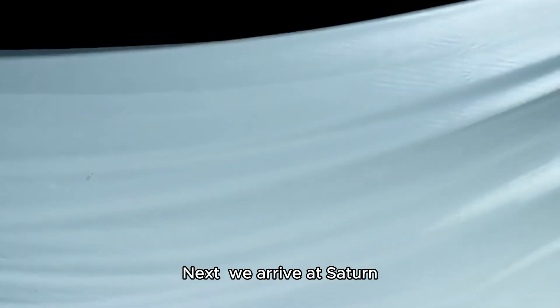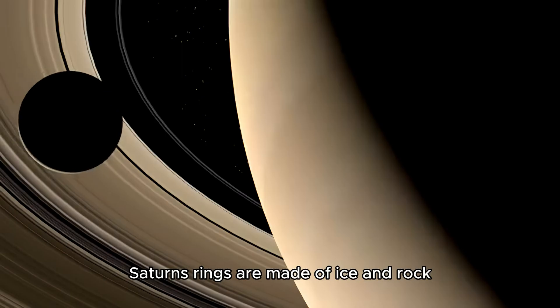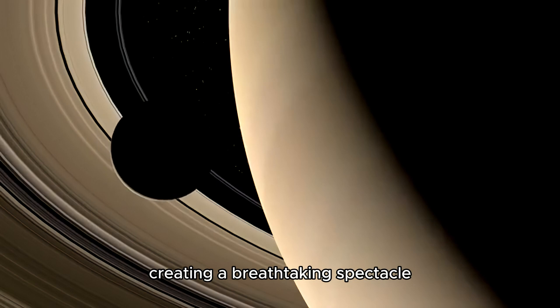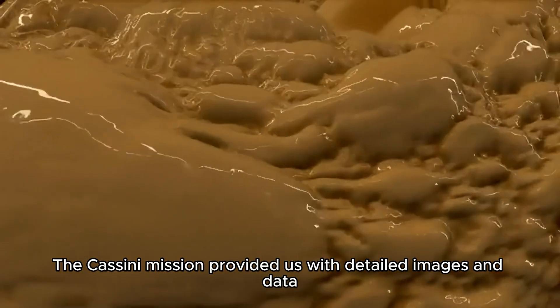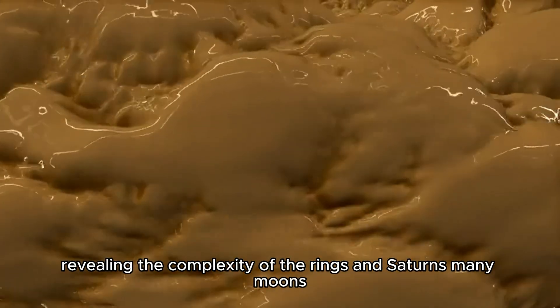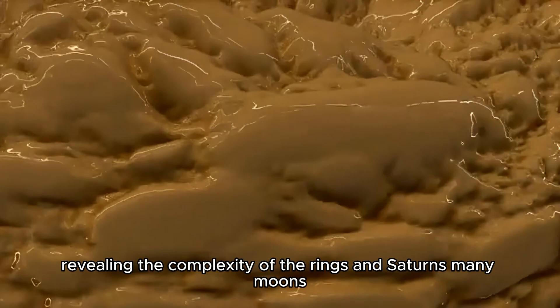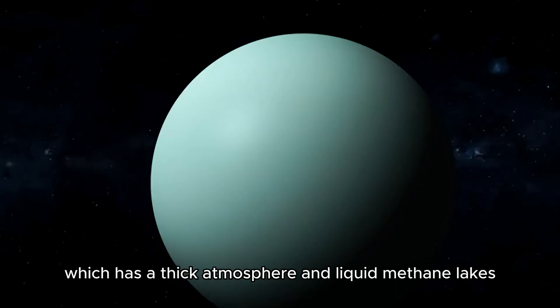Next, we arrive at Saturn, famous for its stunning ring system. Saturn's rings are made of ice and rock, creating a breathtaking spectacle. The Cassini mission provided us with detailed images and data, revealing the complexity of the rings and Saturn's many moons, such as Titan, which has a thick atmosphere and liquid methane lakes.